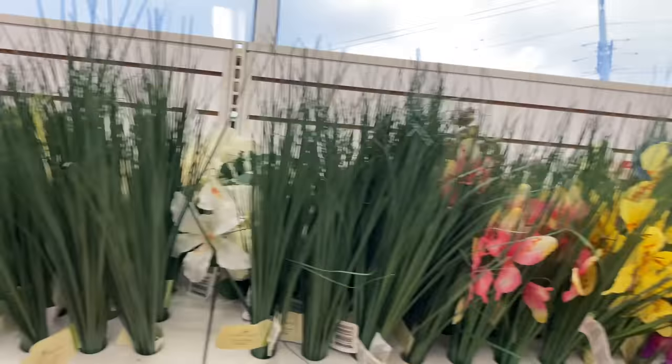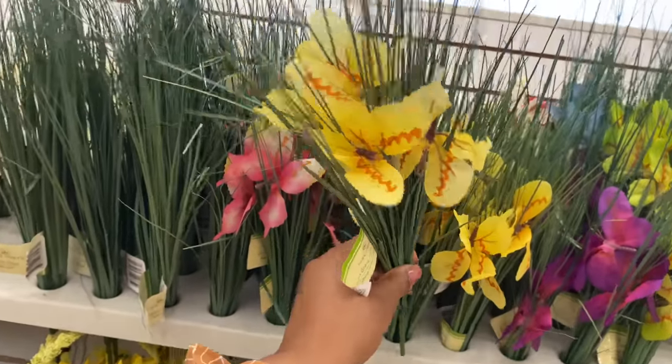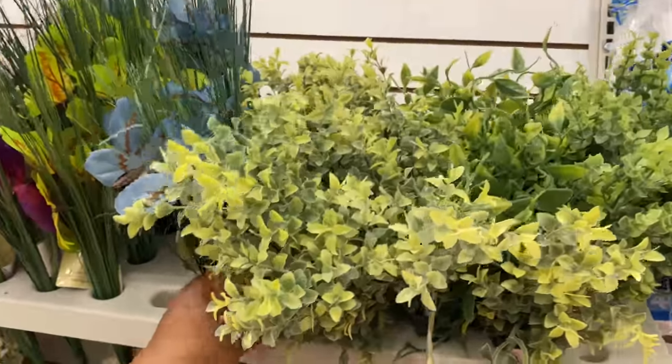Just $1.25, guys, and they also have them with butterflies. Well, well, well, here at the Dollar Tree — wow, look at these!